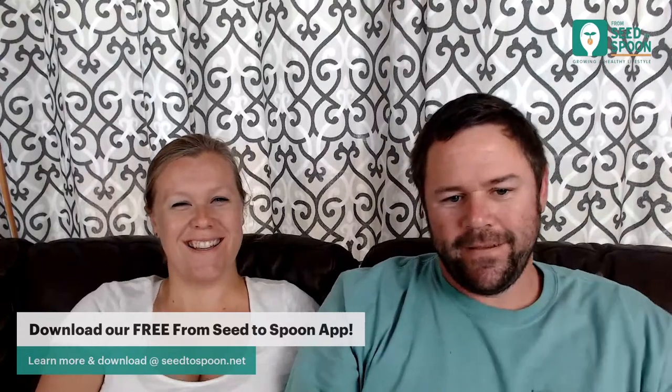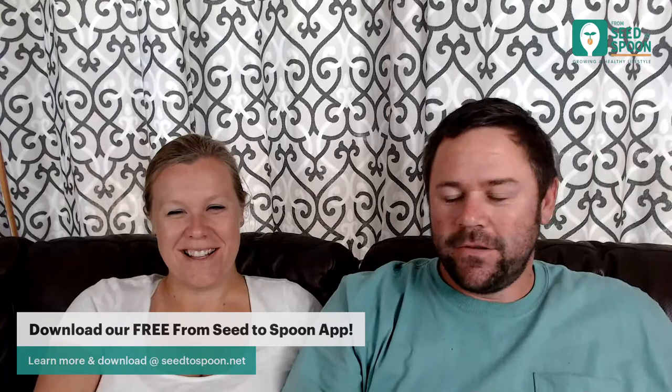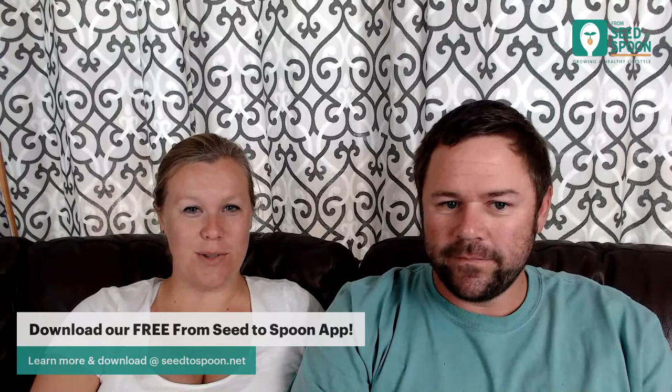Everybody, happy Friday! Welcome again to another Friday garden chat from our living room. We're going to be live for the next hour or so answering your questions about growing food, our app, and anything else related to that. Just start firing away in the chat. We have Andrew helping us out today, pulling up your questions and putting them below so we can read and answer them.